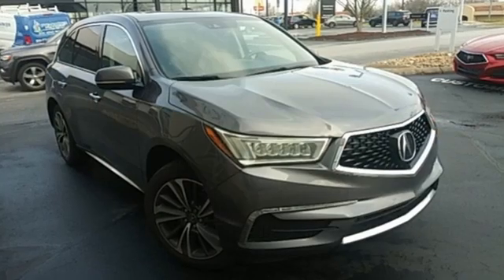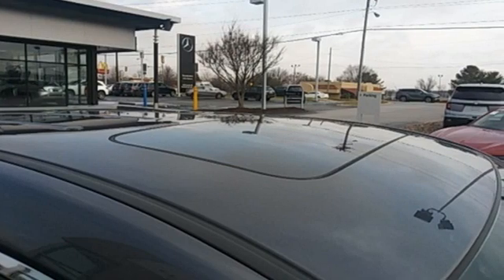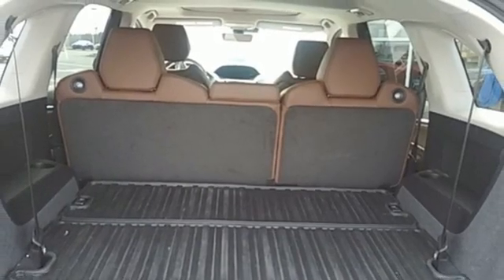V6 engine. Front wheel drive. Bluetooth streaming audio. Apple CarPlay, Android Auto. Front heated leather sports seats. Front and rear parking sensors.